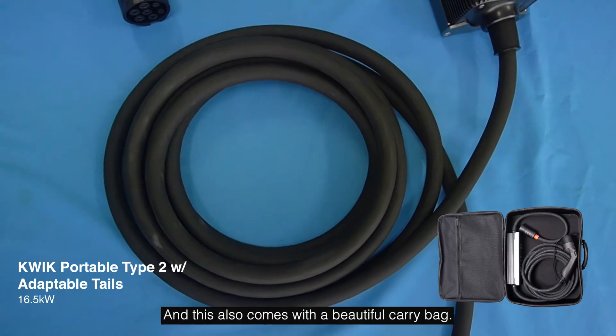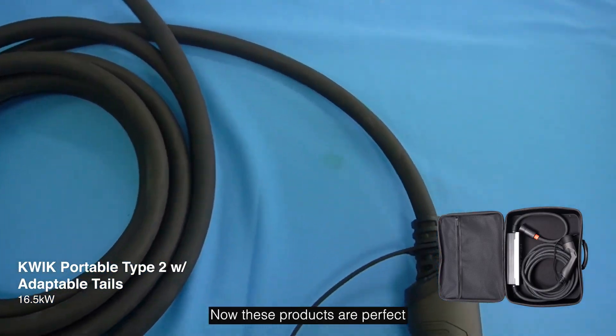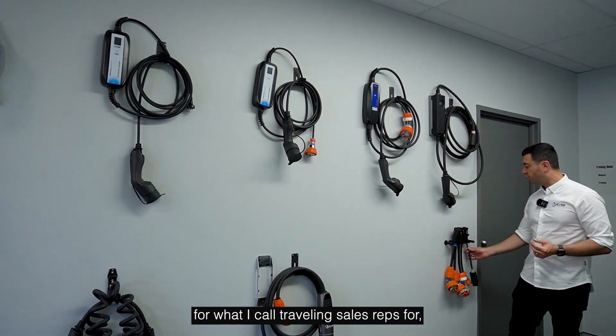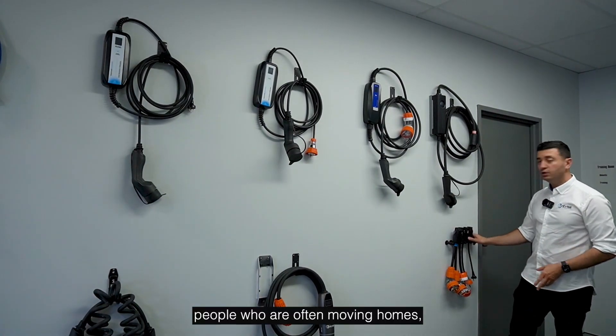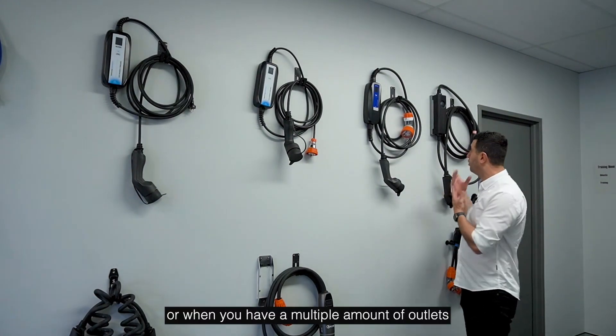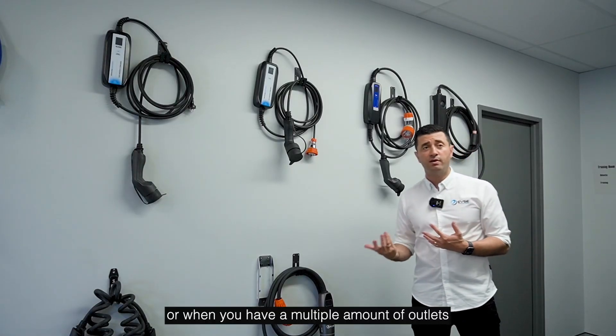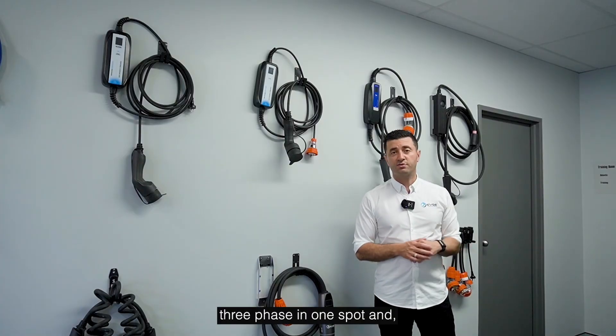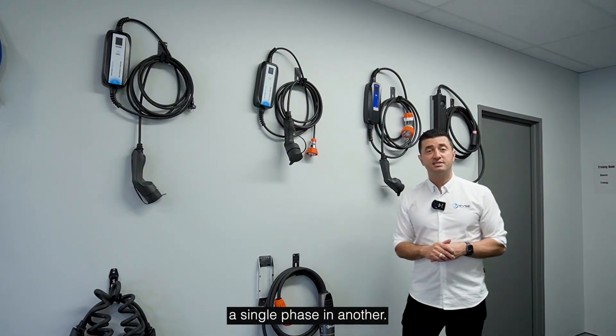This also comes with a beautiful carry bag. These products are perfect for travelling sales reps, people who are often moving homes, or when you have multiple outlets to choose from — especially if your workplace has a three-phase outlet in one spot and a single-phase in another.